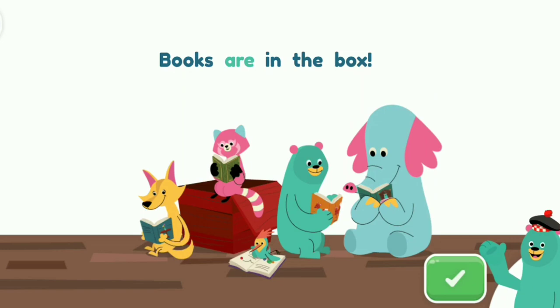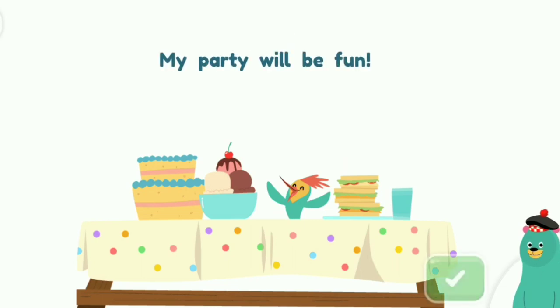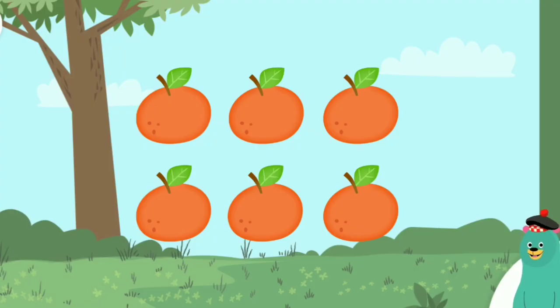This is the word be. It is spelled B-E. Tap the word be in the sentence. My party will be fun. That's the word be.